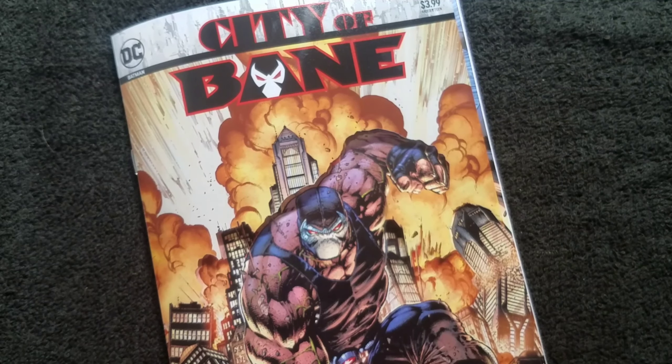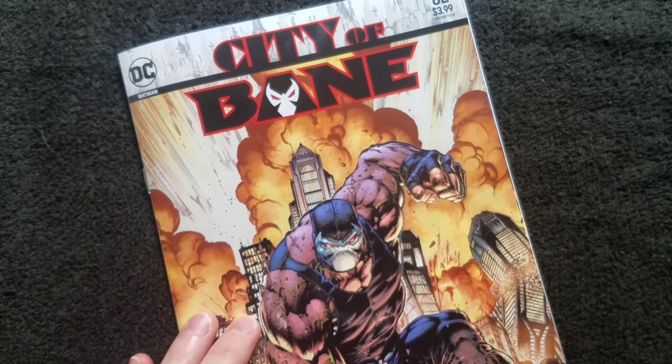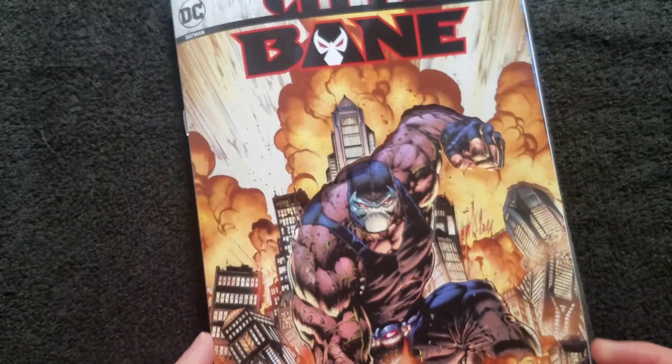Hello everyone and welcome back to Classic Comics. Today I'm going to be taking a look at Batman number 82, and it's got this unusual cover.